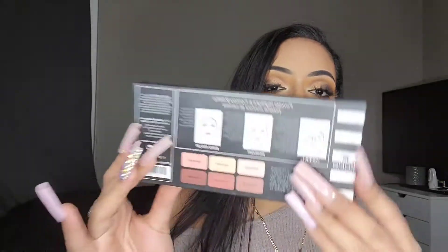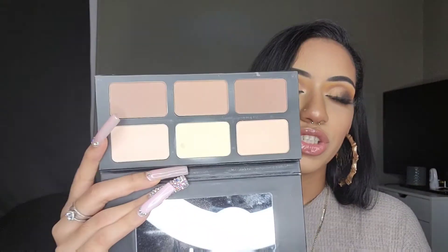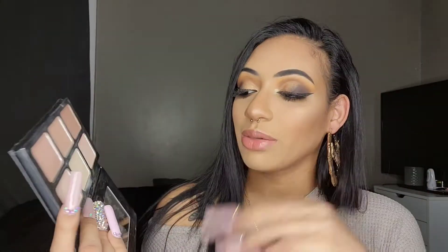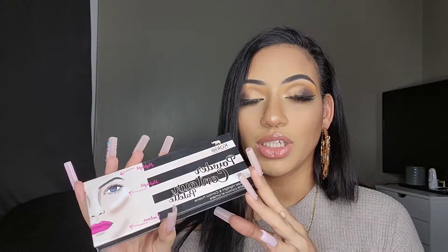Next is the Koki powder contour palette — this was supposed to be the dupe for the Kat Von D Shade and Light contour palette. It comes with three contour shades and three paler highlighter shades. I really love the lightest shade as a banana shade for setting, and all three contour shades work nicely on me. I used it maybe two or three times and loved it every time. I want to reach for this more — it might end up in a project pan soon — but I'm definitely keeping it.